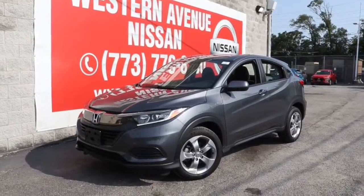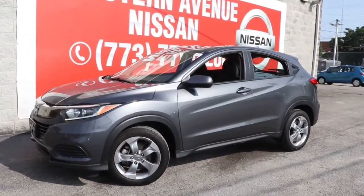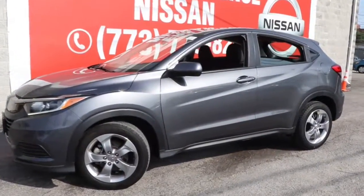You just found the 2019 Honda HR-V. This vehicle is an outstanding buy with fewer than 25,000 miles on the odometer.